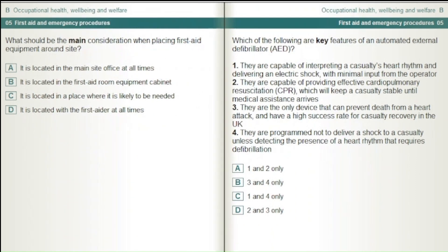What should be the main consideration when placing first aid equipment around site? It is located in the main site office at all times. It is located in the first aid room equipment cabinet. It is located in a place where it is likely to be needed. It is located with the first aider at all times.